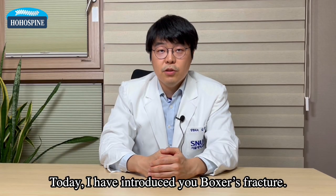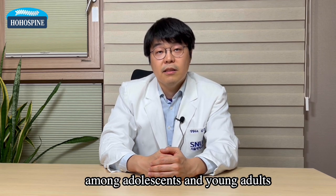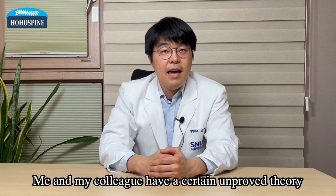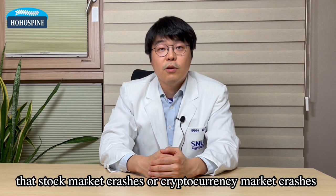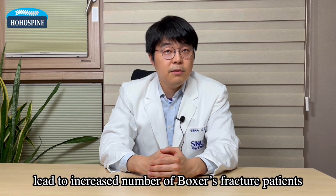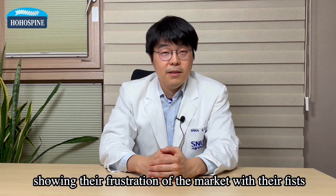Today I have introduced you to boxer's fracture. Its incidence is surprisingly high among adolescents and young adults. My colleague and I have a certain unproved theory that stock market crashes or cryptocurrency market crashes lead to an increased number of boxer's fracture patients, showing their frustration with their fists.